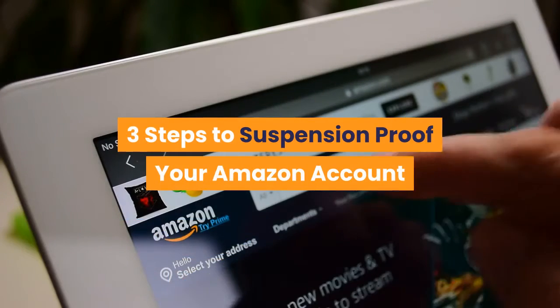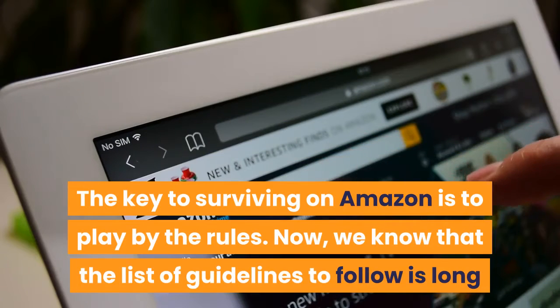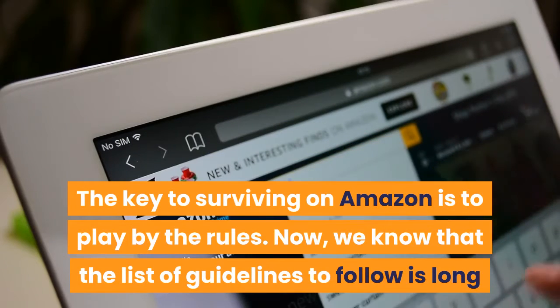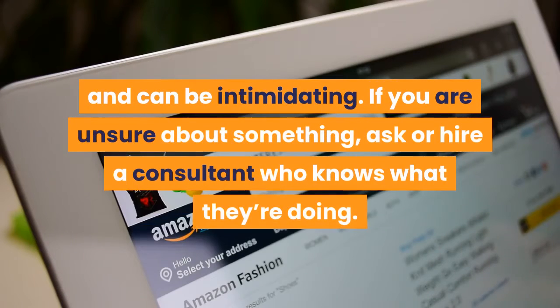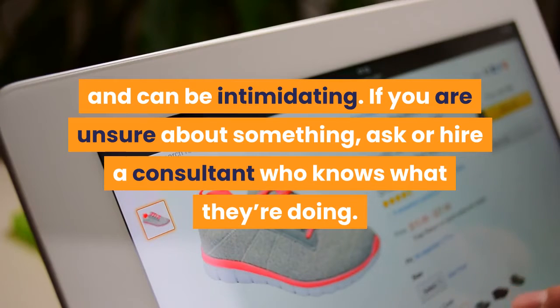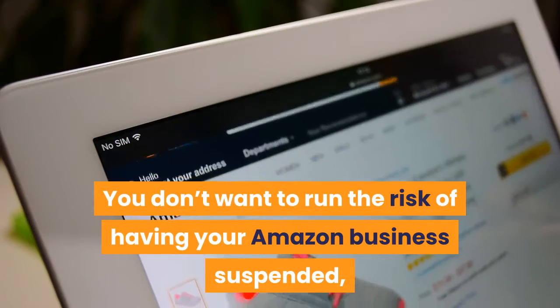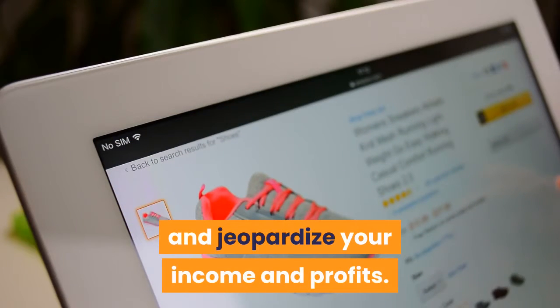Three Steps To Suspension-Proof Your Amazon Account. The key to surviving on Amazon is to play by the rules. We know that the list of guidelines to follow is long and can be intimidating. If you are unsure about something, ask or hire a consultant who knows what they're doing. You don't want to run the risk of having your Amazon business suspended and jeopardizing your income and profits.